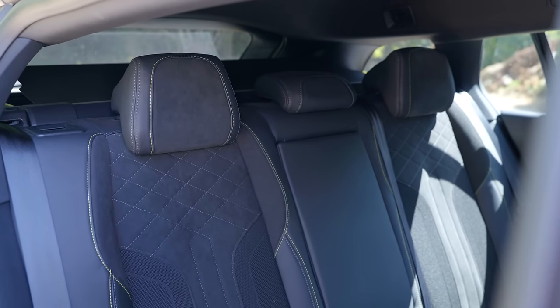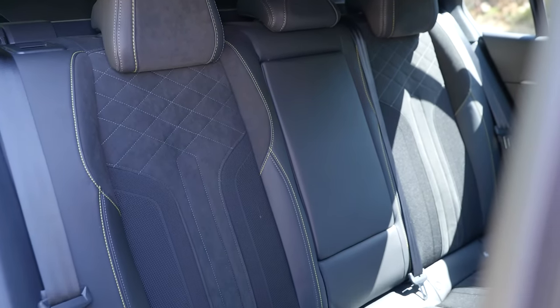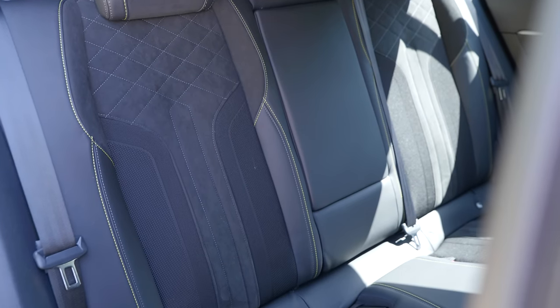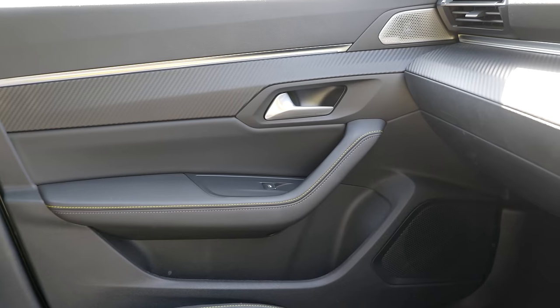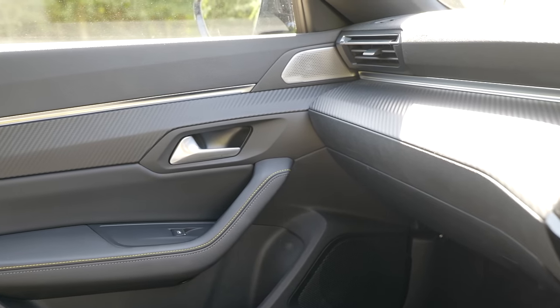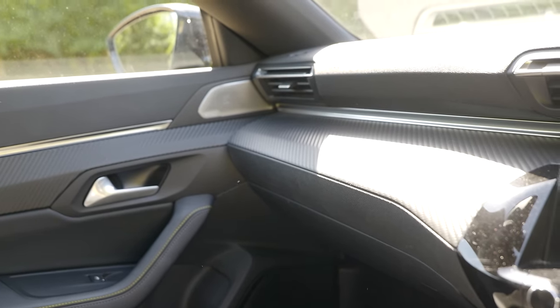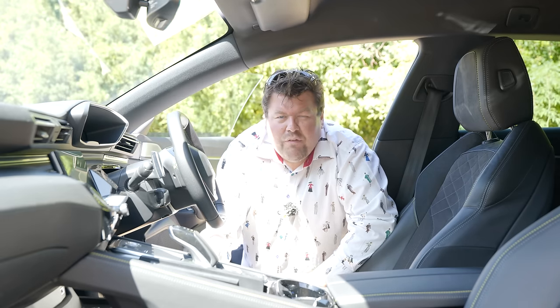Otherwise, the interior is a somewhat Germanic and very angular affair, with lots of probably faux carbon, a few buttons, and sadly this is the only colour choice — if you want a 508 PSE, your interior is going to look like this. Happily, there is a decent amount of space in the back, and the boot is fairly generous too, if not amazing — just over 500 litres, so decent enough for most uses.